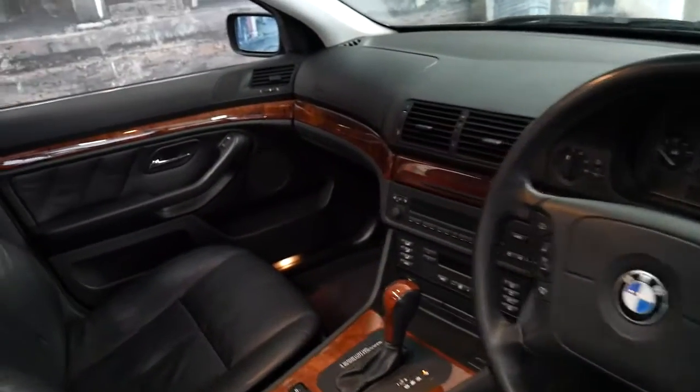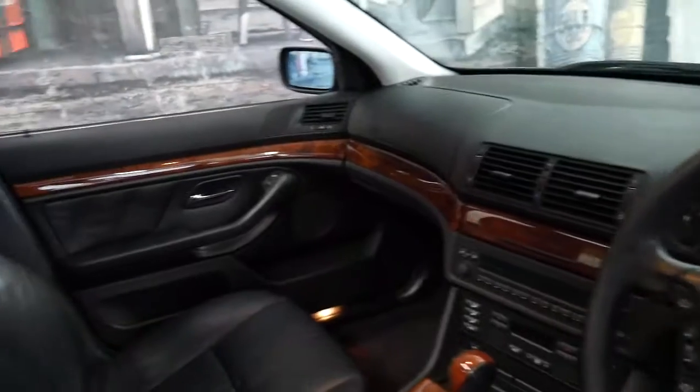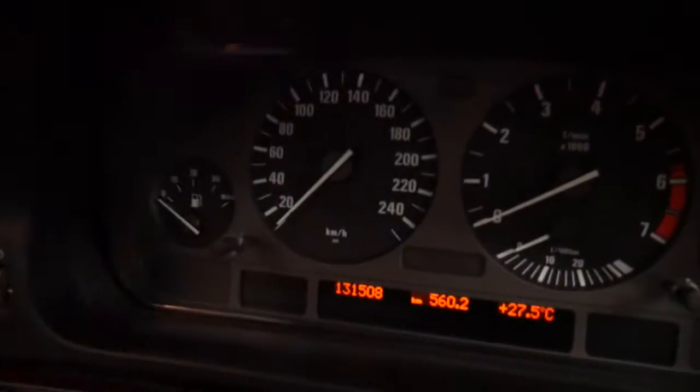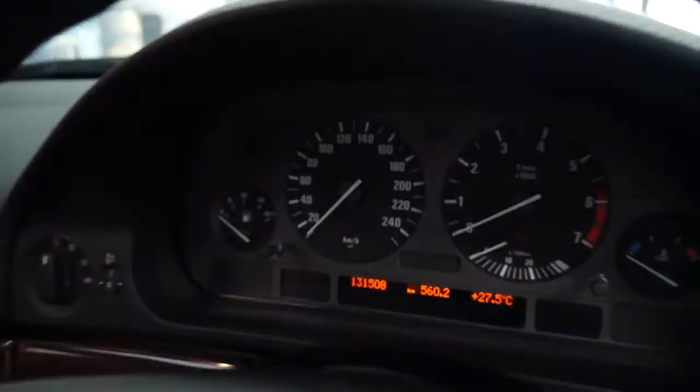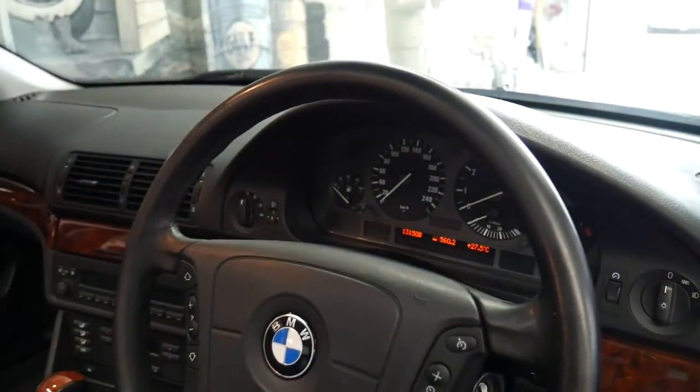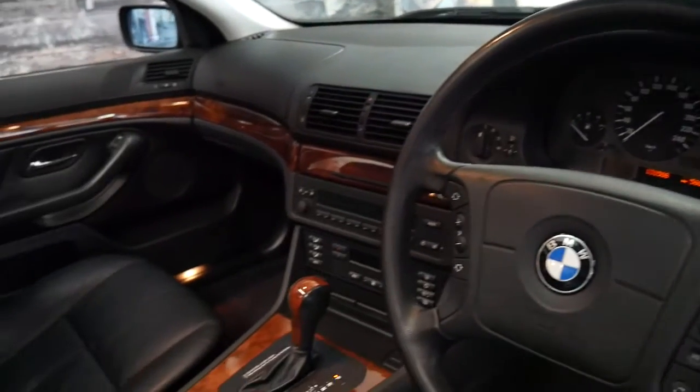The condition is very good — it's a car which has obviously been garaged. You can see the pixels on the dash are also very good; they sometimes pixelate over time. To be exact, this car has done 131,508 kilometres.